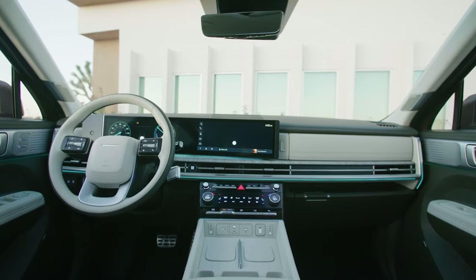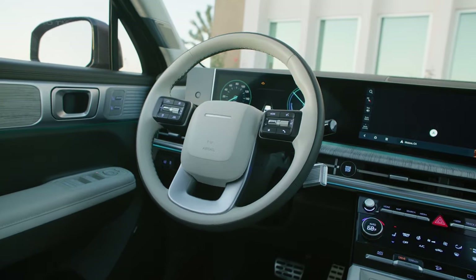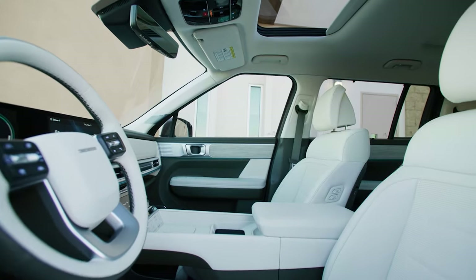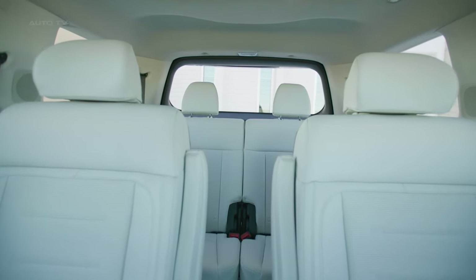Inside, horizontal lines blend seamlessly into vertical accents to create a harmonious interior space. Available in four nature-inspired hues, the cabin uses responsibly sourced materials like recycled plastics and plant-based fabrics. Touches like the panoramic curved display and ambient lighting provide an upscale, high-tech feel.